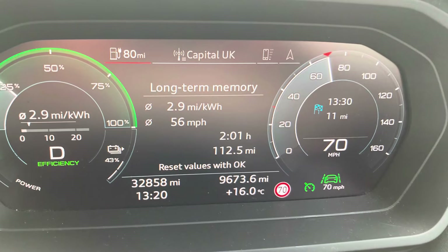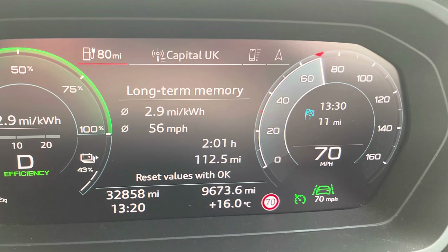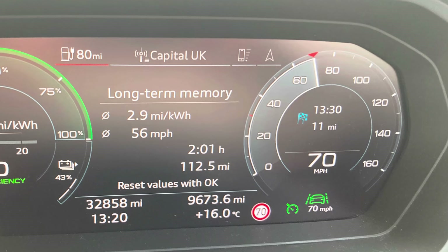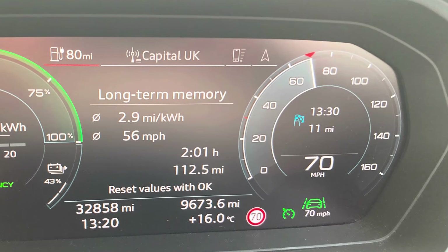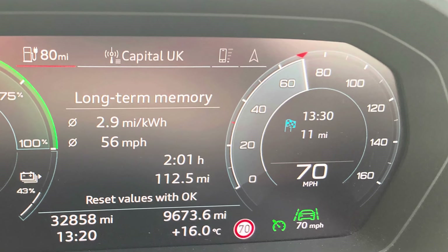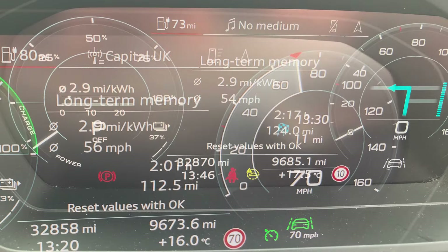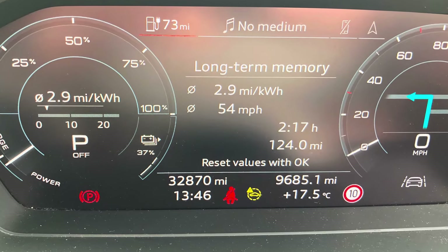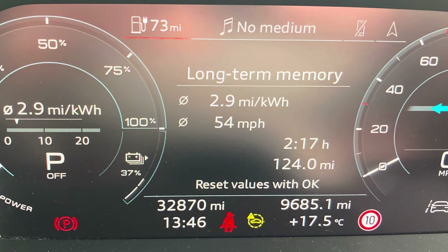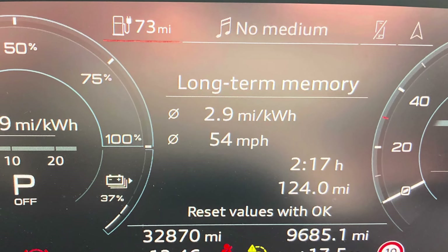For the journey itself, we stuck to the speed limits. I did have the car in efficiency mode. I used cruise control where possible, set to 70 on the motorway. We had the aircon on in eco mode, but the temperature set to its lowest setting, and we just had the fan speed set so it wouldn't blast too much cold air. When we arrived at the services, we had 37% remaining — so 5% less than the car had thought initially — and we'd managed 2.9 miles per kilowatt hour. It was fairly windy and we did have the aircon on.